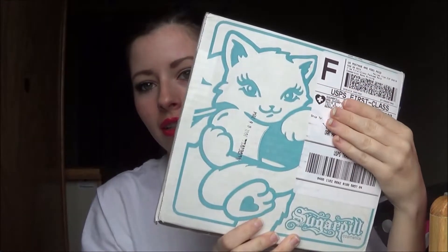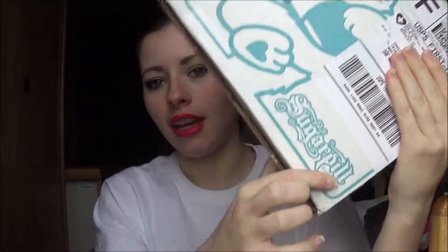Hey everyone! So today I have a box opening for you. My Sugarpill Cosmetics order came in today, and thankfully because I ordered this at the beginning of the month, I am so excited that it got here really fast considering how long it takes for shipping on base. So let's just open the box.